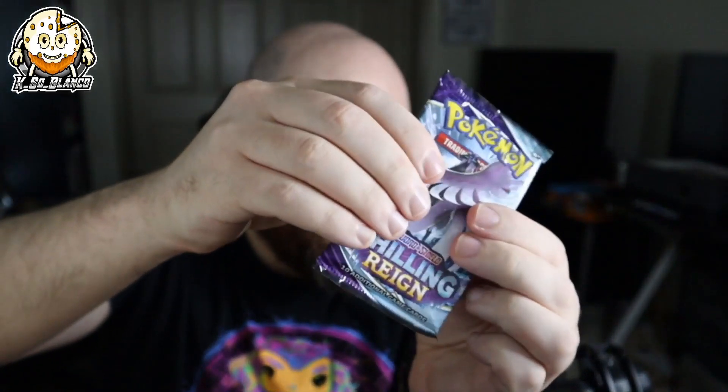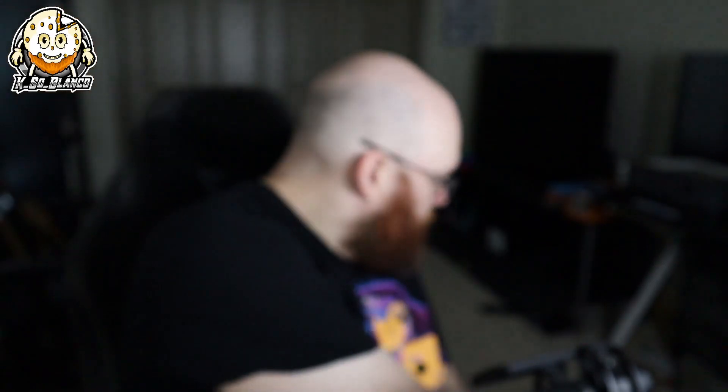Moving into the last one — I have a better chance at getting struck by lightning than getting a pull from Battle Styles or Vivid Voltage. Our last one is going to be Chilling Reign. And of course the holographic is a scruffy reverse. I'm not surprised — like I said, the pack doesn't feel tight at all, I feel like they've been resealed for sure. Potentially not — here is the code card.